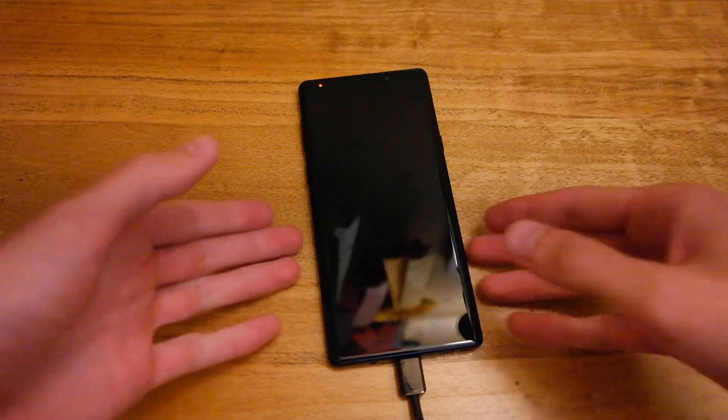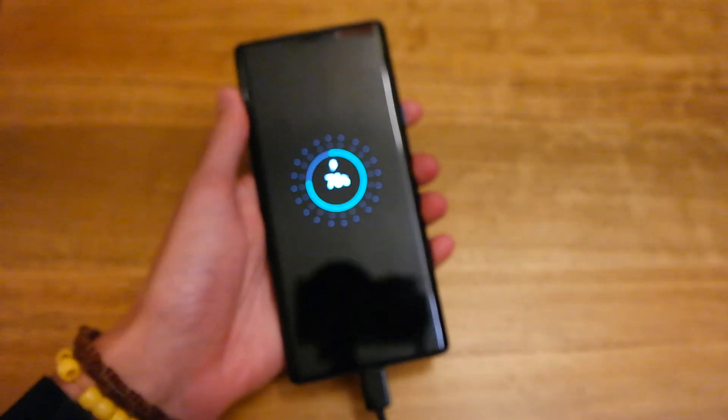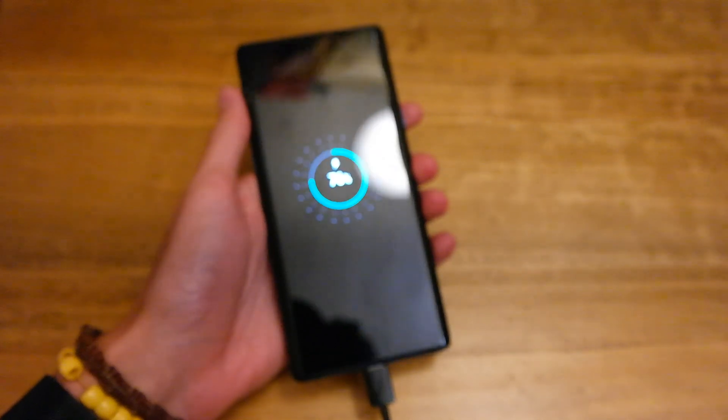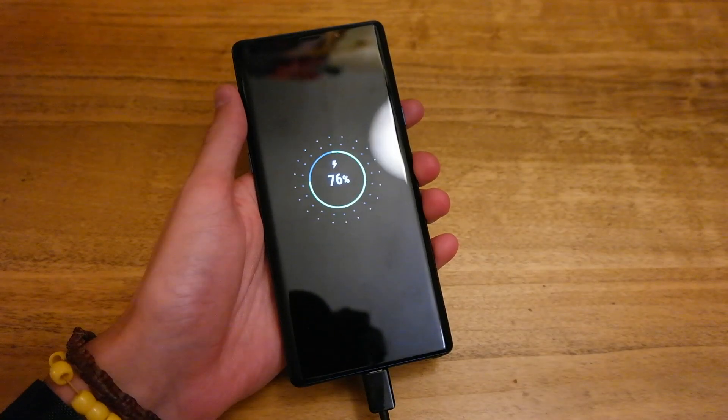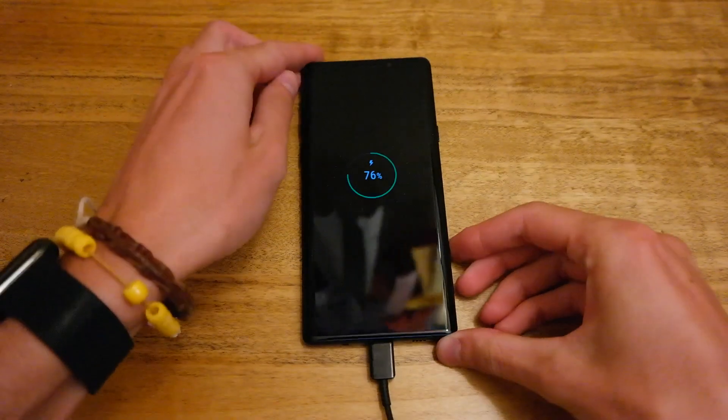The Note 9 has been charging for an hour now and it is at 76%. You can see it's still going roughly the same amount, but it is starting to slow down just a little bit. We'll check back in another 15 minutes to see how far it's got.